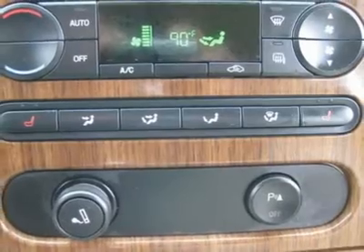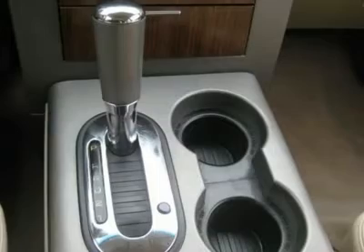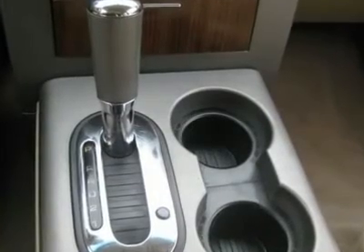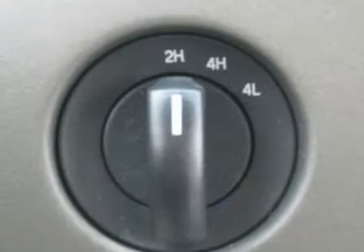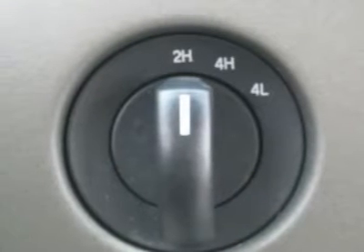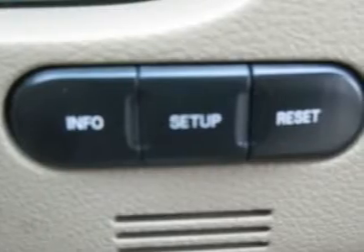Air conditioning, climate control, cruise control, tinted windows, power steering, power windows, power door locks, power mirrors, power driver seat, heated seat, tow package, wood trim, clock, tachometer, tilt steering wheel, sunroof, moonroof.